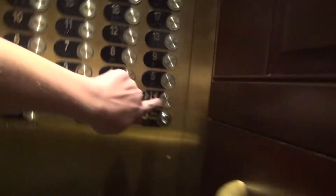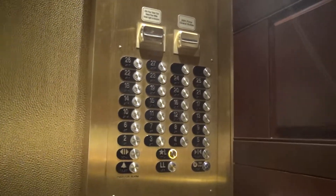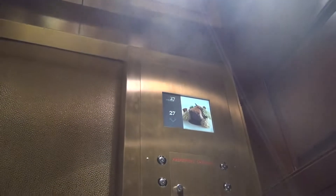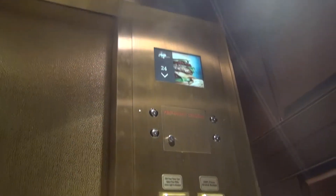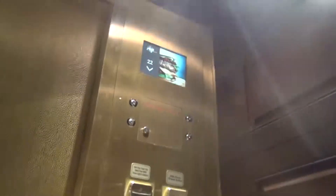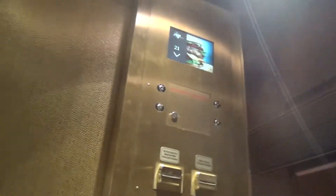Lobby. This might be a restaurant. Yeah, it is. This is a hydraulic — traction. It's high speed. We're going to switch at the lobby and I'm actually going to call the glass one. It's a separate controller.